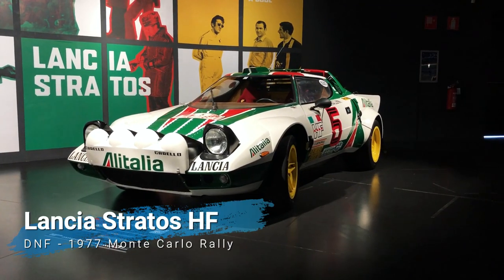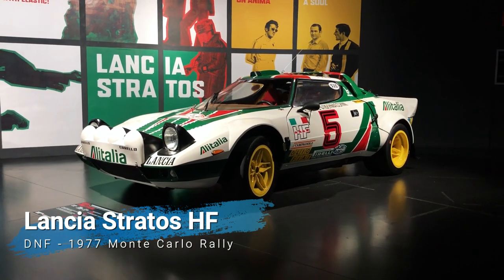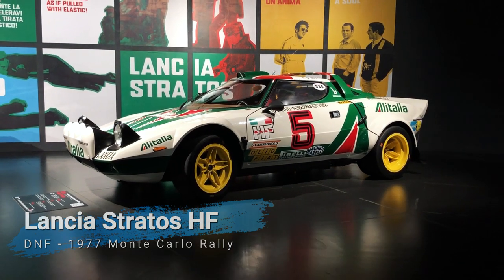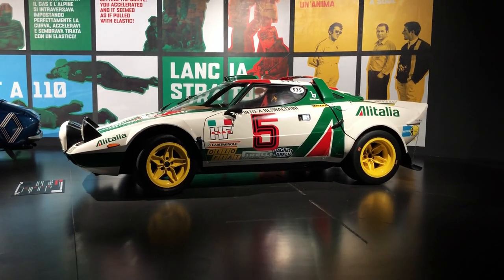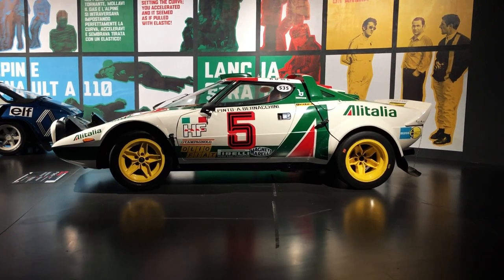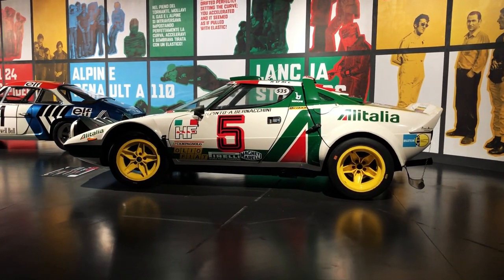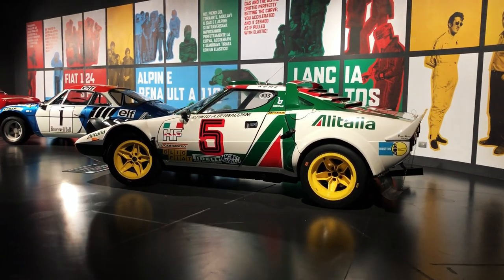What Lancia came up with was the Stratos, the first car purposely designed for rally domination and a real turning point in the evolution of the sport. Interestingly, the Stratos on display started life as a Turbo Group 5 for the 1976 Giro d'Italia and only later became a rally car, driven by Raffaele Pinto in the 1977 Monte Carlo and Sanremo rallies.